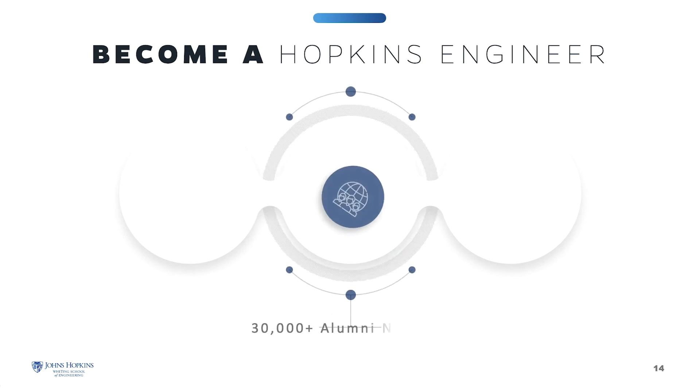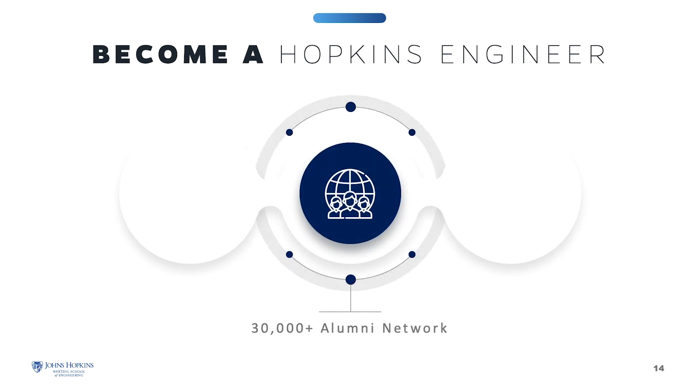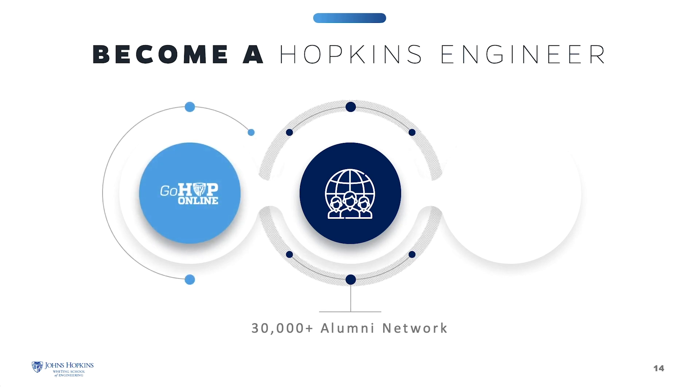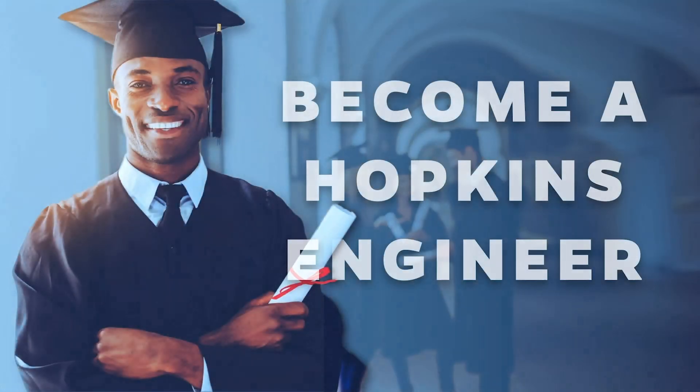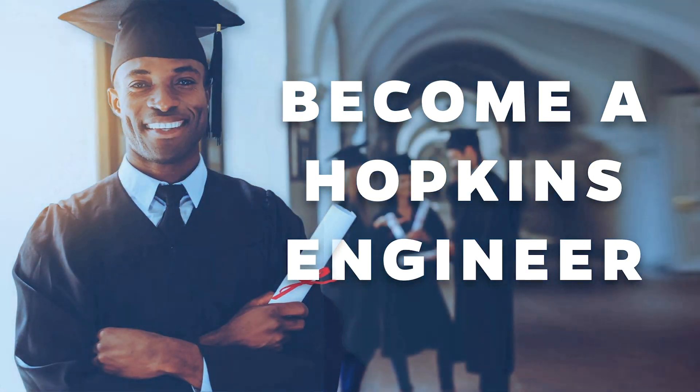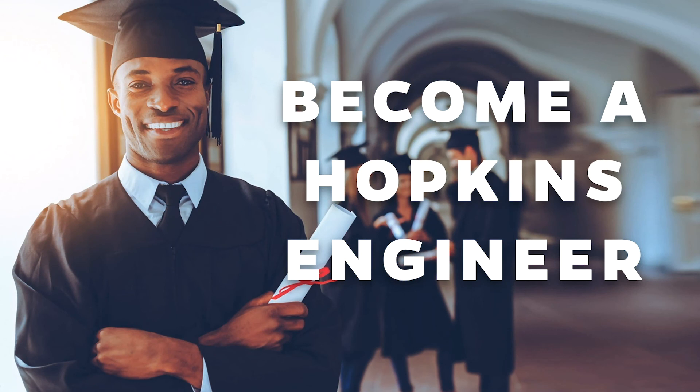Johns Hopkins University was the nation's first research university, founded for the express purpose of putting discovery and knowledge to work for the good of humanity. Today, we are a top-tier university and remain committed to academic excellence in pioneering research. As a student, you'll have complete access to a host of digital and technical resources, academic and career advising, and support services from across the university. Online students in the Engineering for Professionals program receive the same Johns Hopkins University credentials and diploma as those who study on campus and walk across the stage on graduation day.